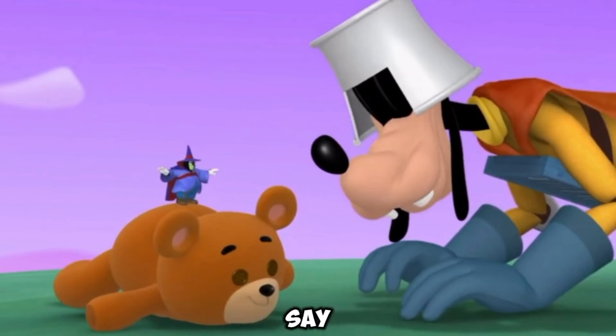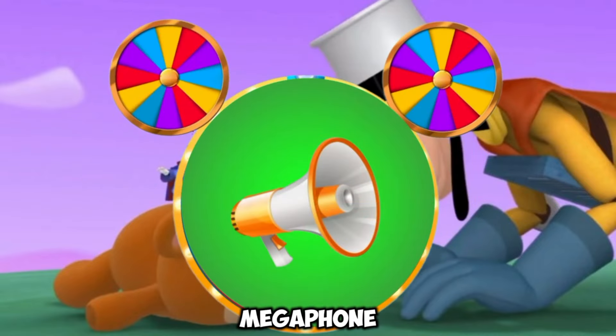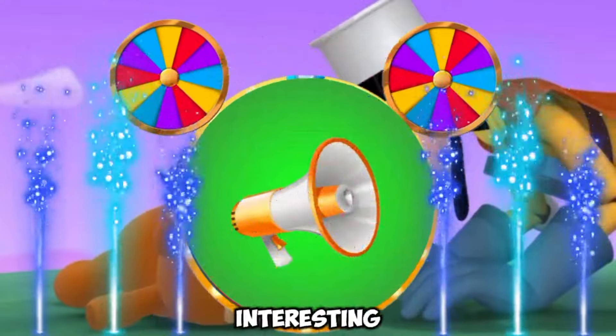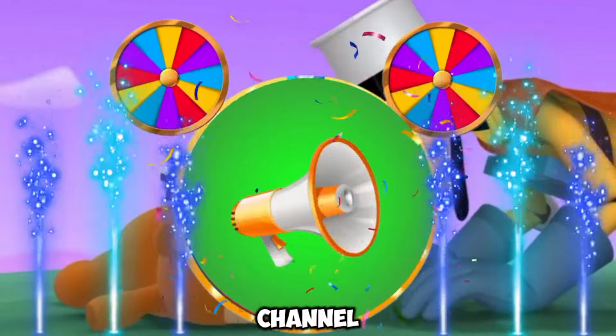Everybody say, oh toodles! A megaphone. Now we are using all the mouse-ka-tools. Say super cheers. Thanks for watching. If you like the video and want to watch more interesting videos like this, don't forget to subscribe to our channel.